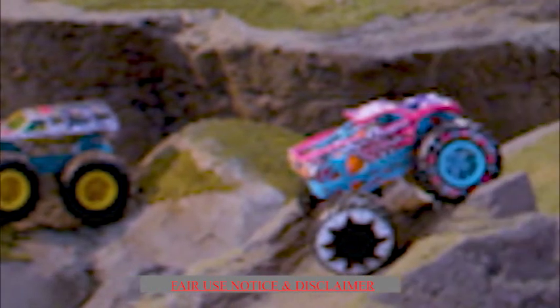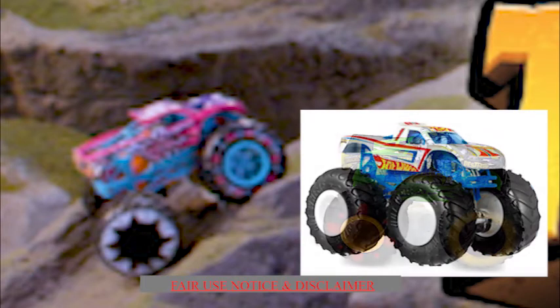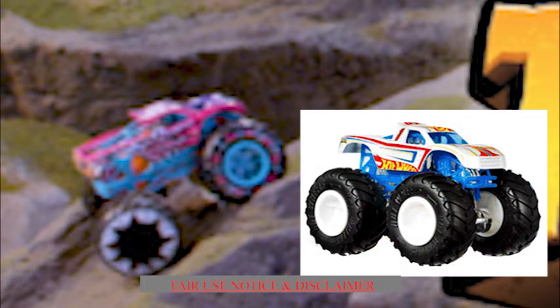Moving on over to the right, we have an awesome looking demolition derby style truck. The painted wheels are looking very nice. The body type is the Podium Crasher style like Hot Wheels Racing 1, but in pink. And this one looks really awesome.